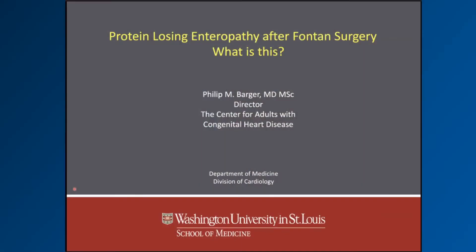Good morning, everyone. I'm Dr. Phil Barger, the Director of the Center for Adults with Congenital Heart Disease. The title of my talk today is Protein Losing Enteropathy After Fontan Surgery.